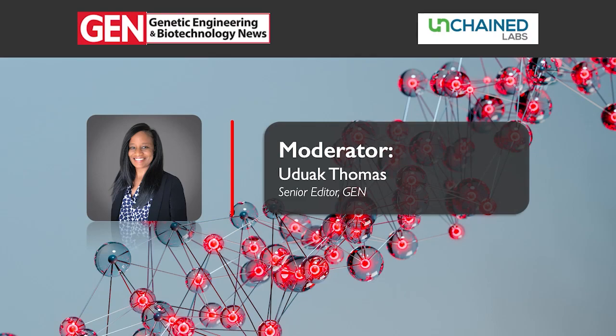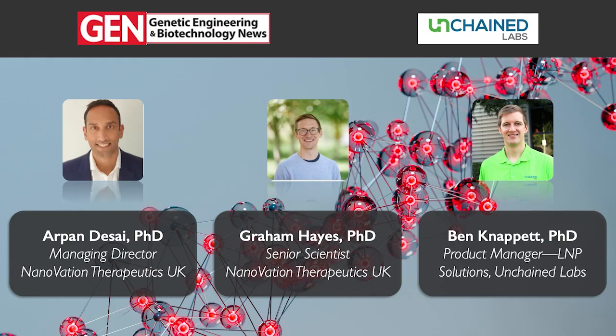We have three speakers lined up for you today. Dr. Arpan Desai is the Managing Director for Nanovation Therapeutics UK. Dr. Graham Hayes is a Senior Scientist at Nanovation Therapeutics UK. And Dr. Ben Nappet is Product Manager for LNP Solutions at Unchained Labs.